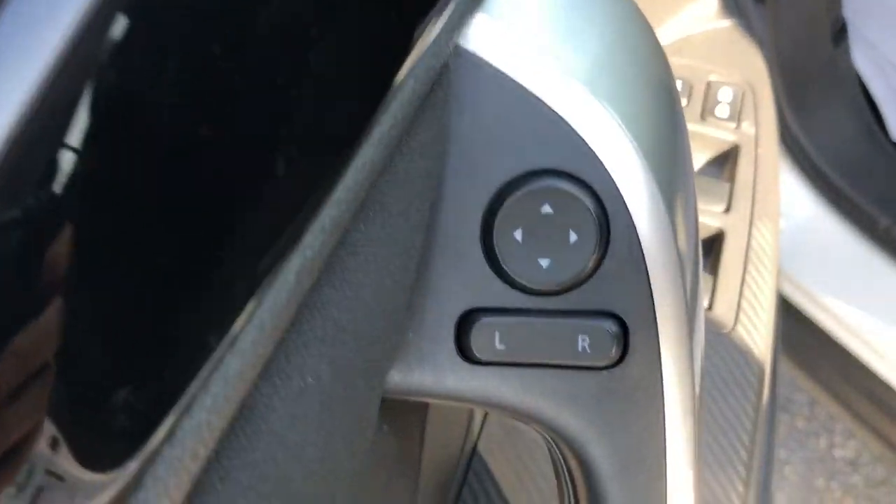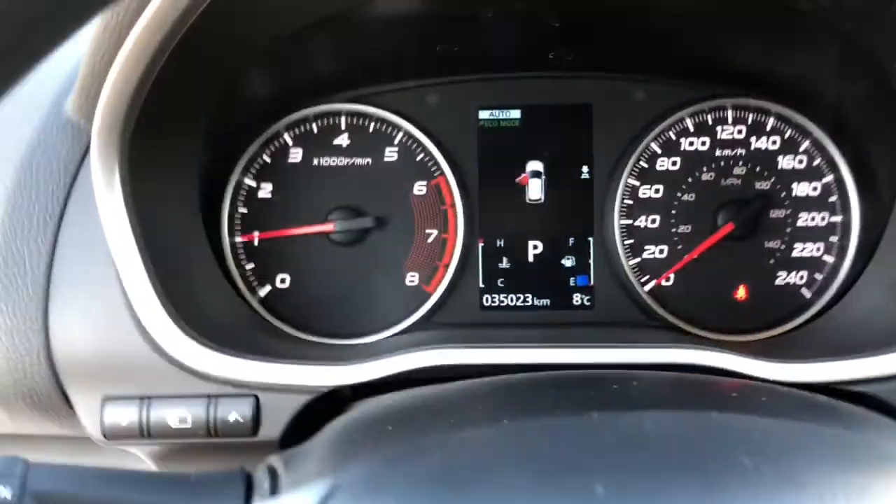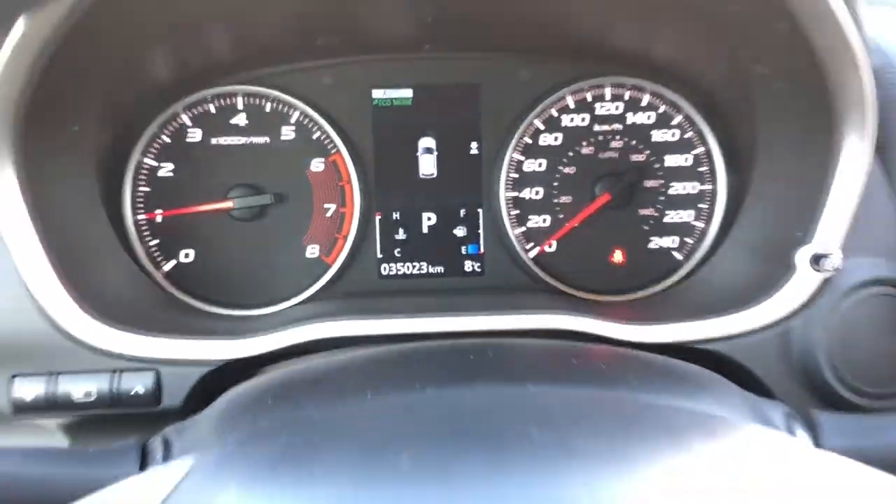Up in the front here you get your mirror adjustments as well as the locks and windows up front. And then over to the cloth black seats. On the dash you can see the vehicle is at about 35,000 kilometers.